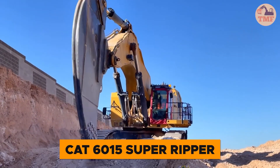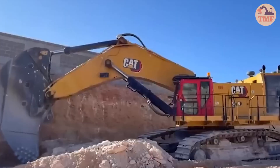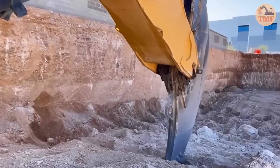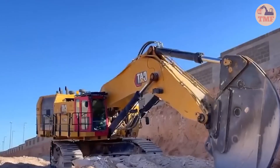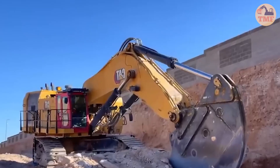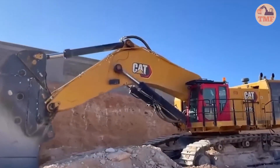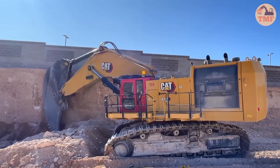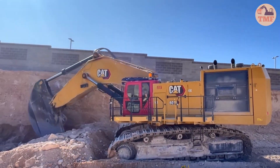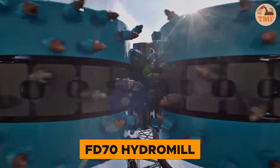If you think your excavator is powerful, wait until you see the CAT 6015 Super Ripper. This machine doesn't just dig — it tears through the toughest terrain with unstoppable force. With 1,200 horsepower and a massive operating weight of 143 tons, it's built for extreme tasks. Its powerful Ripper arm can handle up to 65 cubic meters of material, making even the hardest ground seem effortless. When faced with the most challenging conditions, the CAT 6015 Super Ripper is the ultimate machine for the job.